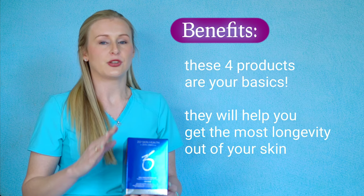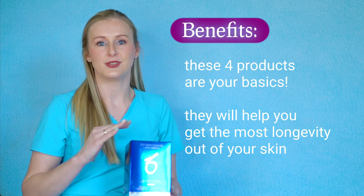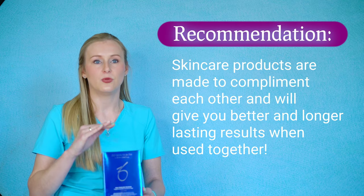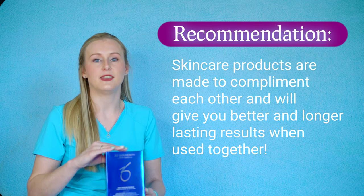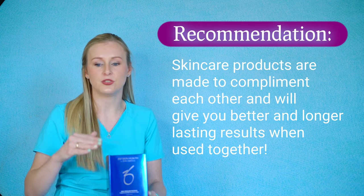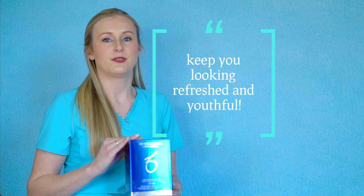These four products together are your bare basics, and they're going to help you get the most longevity out of your skin. As far as products go, you want to stick with one set of products that you like the most and build upon them, so each product that you use is going to work on top of each other to give you better results and keep you looking refreshed and youthful.